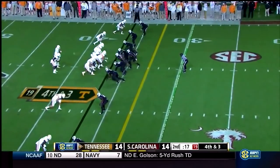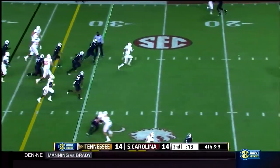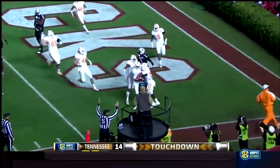Fourth down and four, Tennessee at the Carolina 37-yard line with 17 seconds to go. Dobbs is going to take off, run it up the middle, gets to the 30, gets to the 20, cuts back to the 10, to the 5 — all the way for a Tennessee touchdown.